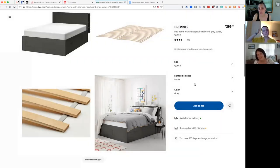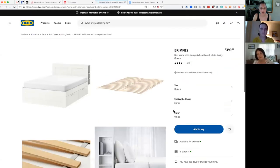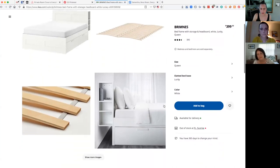They have it in a couple of different colors — gray, black, and white. I feel like the gray or the white could work really well. The dressers are huge — I have a similar bed at my house and I have every piece of clothing I own in those drawers.